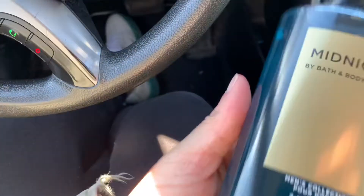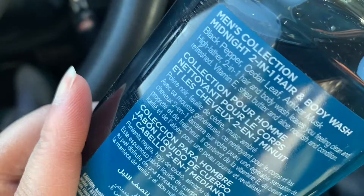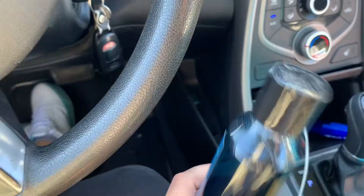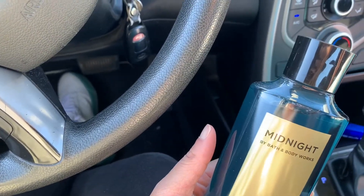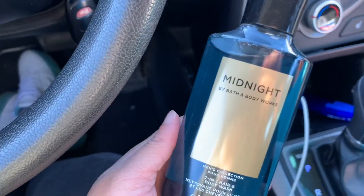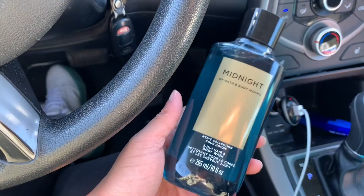I got this Midnight Body Wash. I know it's for men, but some of the men's stuff smells mad good. The scent notes are Black Pepper, Cedar Leaf, and Amber Musk. I bought a men's scent two days ago as well — I'll show that in another haul. But I think this will smell better. People were telling me this smells good, and the men's stuff always smells really nice.